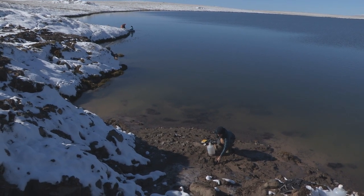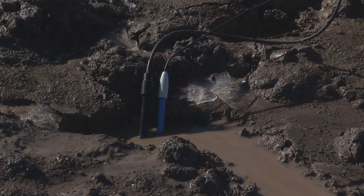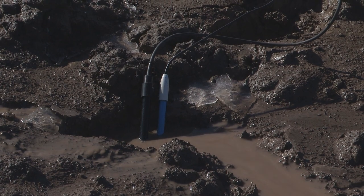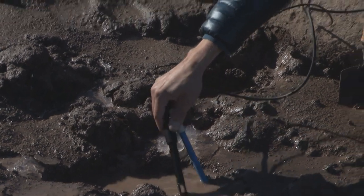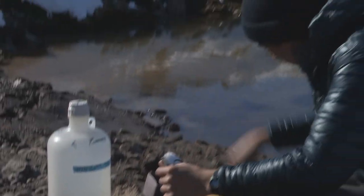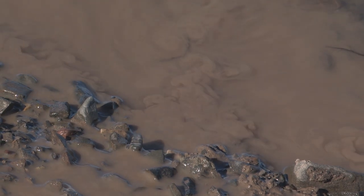Now they're up at the surface getting blasted by UV light, and that's going to totally change the possibilities of what's going to happen to them — whether they're going to coast out to the ocean and get buried in the sediments or in the deep oceans, or if they're just going to become CO2 through microbial respiration or other carbon processes.